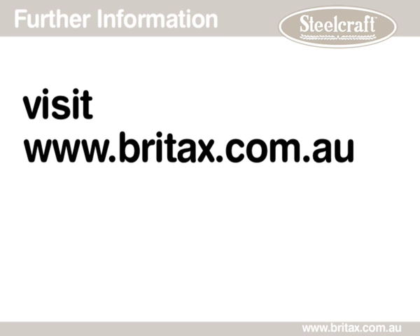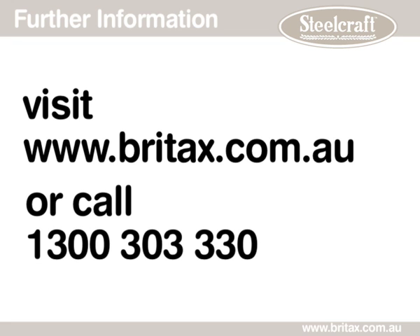For further information visit brightax.com.au or contact our customer service team on 1300 303 330.